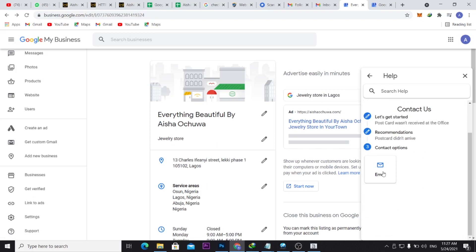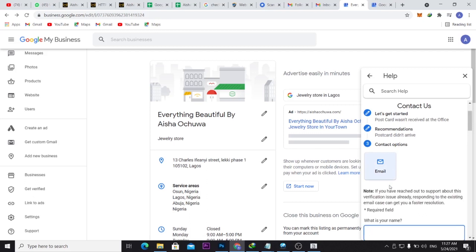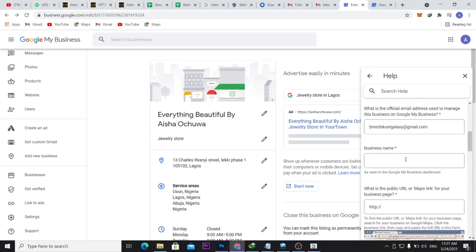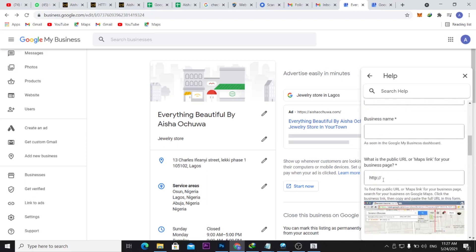Select Email as your contact preference, then fill in your name, email address, business name, and website. For the URL field, this is not just any URL — you need to find the specific URL of the business on Google Maps.